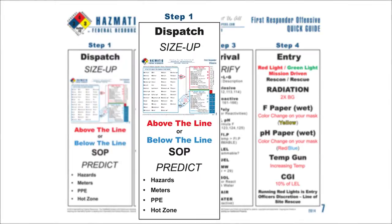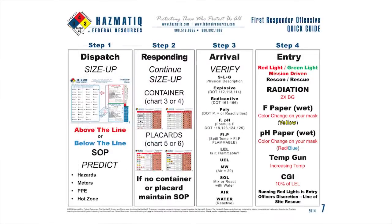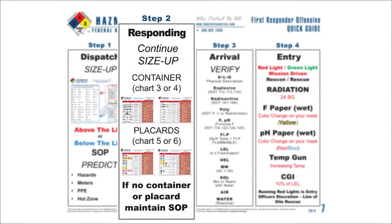Step number one is we're going to size up a chemical based on the first name. Anytime we're dispatched to a Hazmat emergency, we're always going to use the above-the-line size-up. Out of the two size-ups or SOGs, the above-the-line is the worst-case scenario. As we're responding to the incident, we're going to get more information using either the container, the placard, or a name clue.